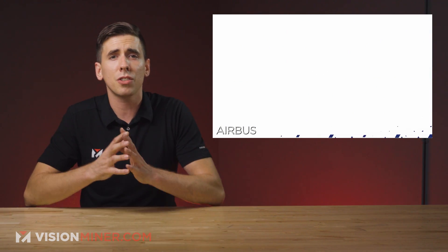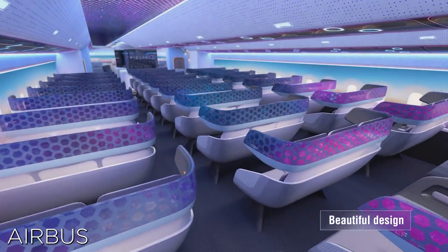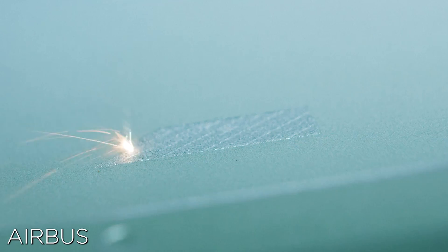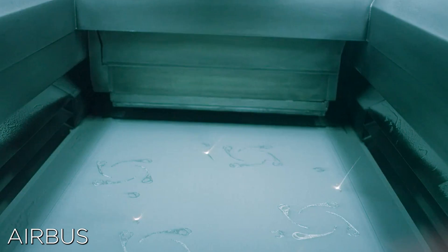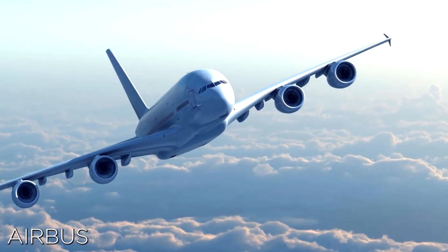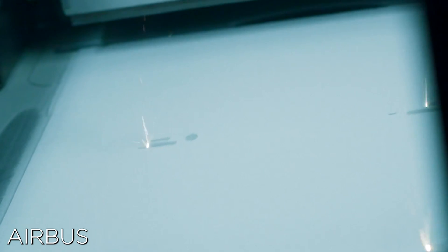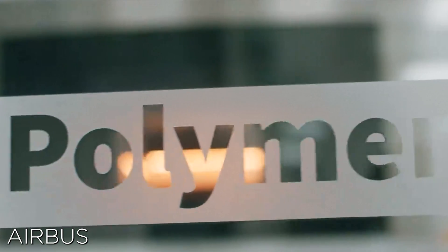Moving on, the CTO of Materialize stated that this achievement consolidates their long-term partnership with Airbus and opens up additional 3D printing applications to Airbus and its suppliers. Laser sintering is one of the most widely used 3D printing technologies and enables complex design features such as interlocking mechanisms. It's an honor for Materialize to be Airbus's first manufacturer for the technology.